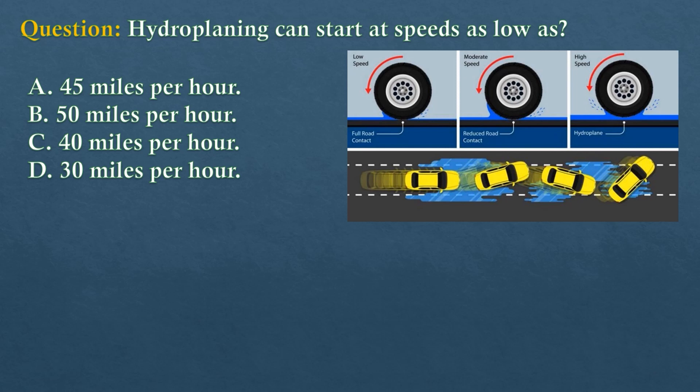Question. Hydroplaning can start at speeds as low as? Option A: 45 miles per hour. Option B: 50 miles per hour. Option C: 40 miles per hour. Option D: 30 miles per hour.